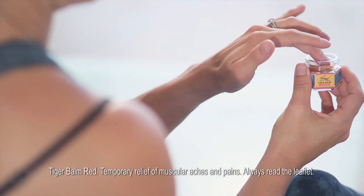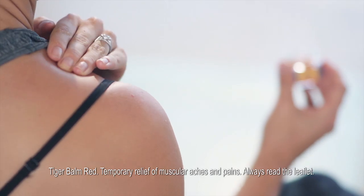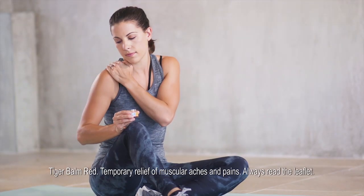Take a small amount of Tiger Balm, press into the muscles where you feel the aches and pains. Apply pressure and rotate the muscle into your fingertips.